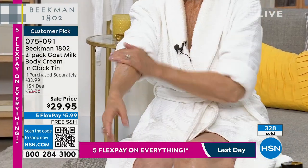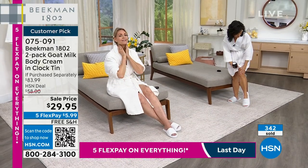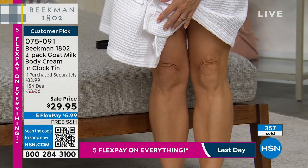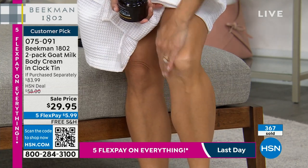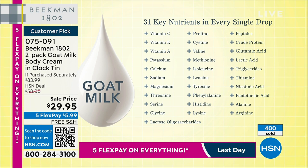The Beekman difference: goat milk contains 31 different nutrients. For the very first time, we have a graphic listing all 31 nutrients in every single drop of goat milk — vitamin A, vitamin E, vitamin C, magnesium, thiamines, lactic acid, peptides — all in here. This is unlike any container or gallon of regular milk.